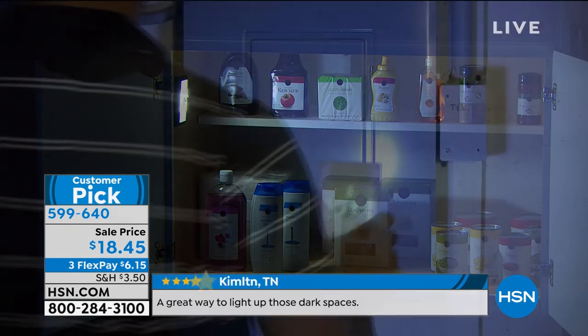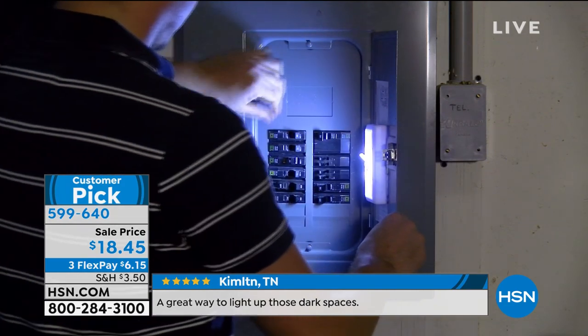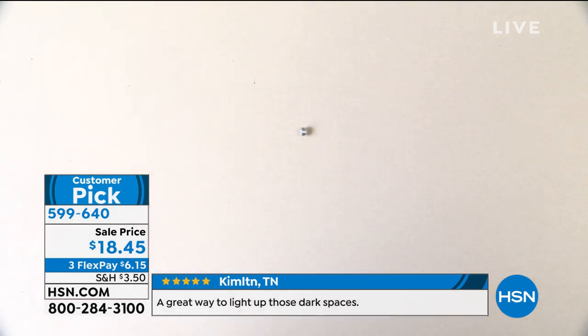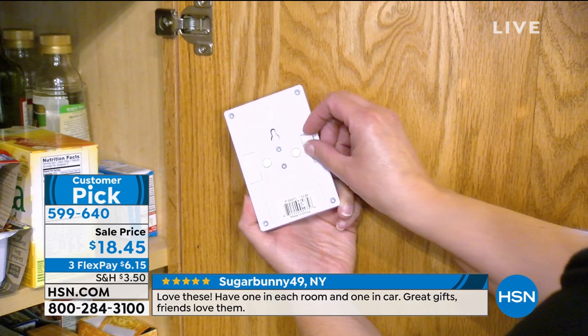You could light up the majority of your living space in a power failure just by having these — without lighting a candle or looking for a flashlight. They go anywhere. Please get one at least for your fuse box, because when your power goes out you usually have to go down to the basement.